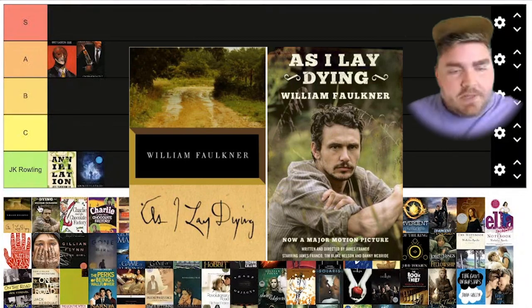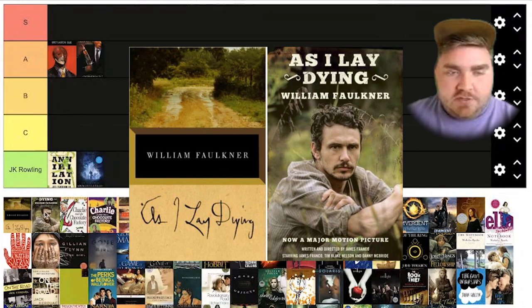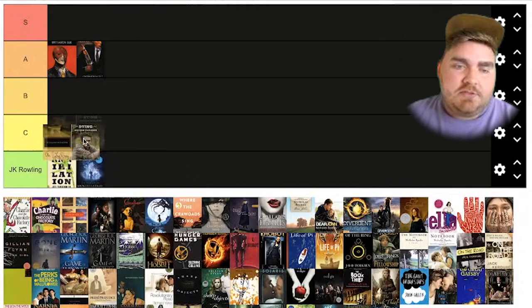This one is As I Lay Dying. I don't actually love the first one, and I don't like the second one, but I don't think the second one necessarily flopped super hard. I actually haven't read this book, so I'm going to put this one in C.